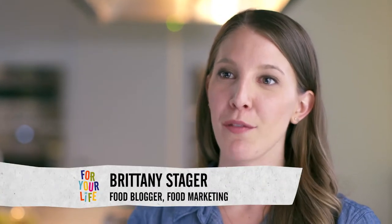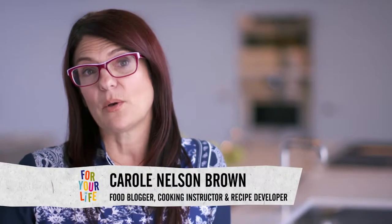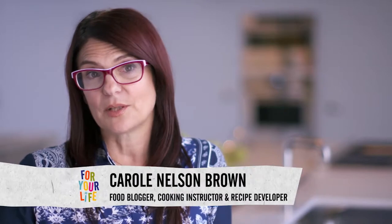My name is Brittany Stager and I've been a food blogger for the past six years. By day I work in food marketing, which is great because I'm really passionate about food. My name is Carol Nelson-Brown. I've been food blogging for about six years and now I work as a cooking instructor and recipe developer. Stacy's going to like my meatball the best because who doesn't like a meatball? I think Stacy's going to like my dish the best because not only is it filled with really yummy beef and mushroom spicy filling, but there's a really flaky pastry. So let's get started.